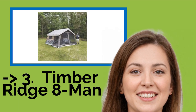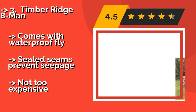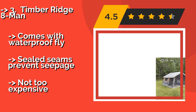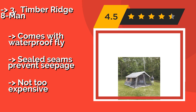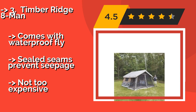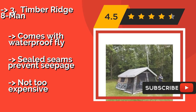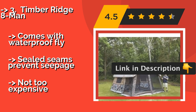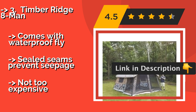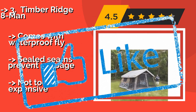#3: Timber Ridge 8 Man. The Timber Ridge 8 Man, approximately $300, really puts the "cabin" in cabin tents, since it's designed to look like one of its log-built counterparts. It's pretty roomy too, making it a fun choice for glamping as well as for those who want to show off their individual flair. It comes with a waterproof fly, and sealed seams prevent seepage — and it's not too expensive.